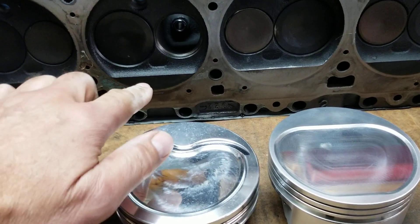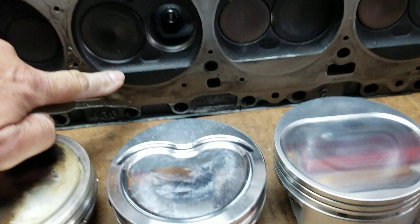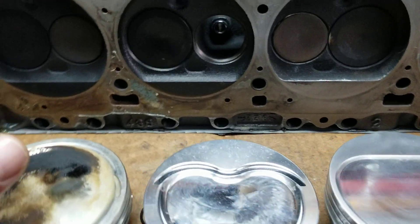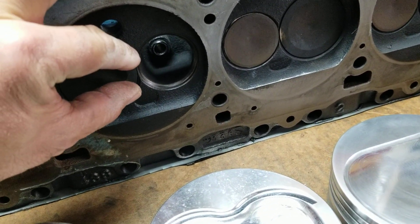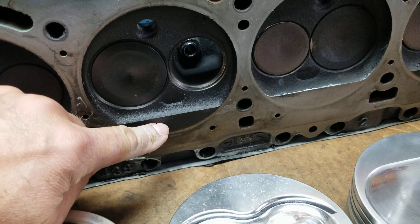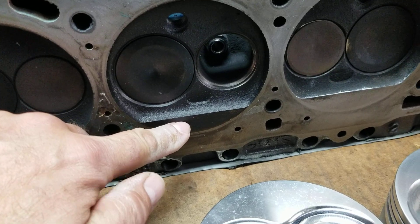All cylinders have a quench area. That's that flat area right here in the chamber. The objective is to take air and fuel and try to keep it located right into the center of the chamber — not allow it to get underneath this quench area. That's where detonation occurs; that's where detonation is most prevalent.